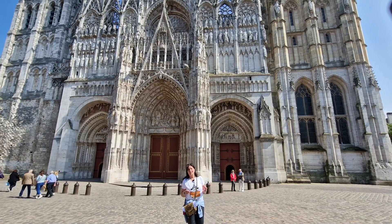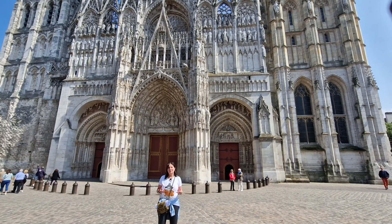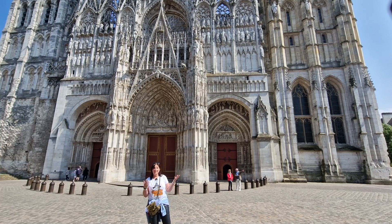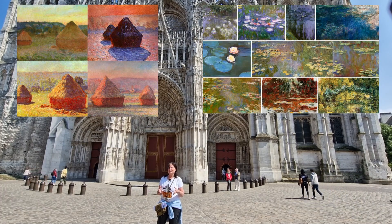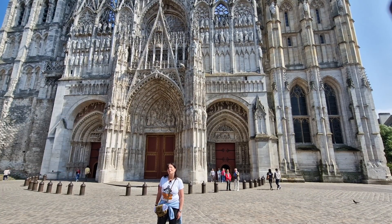It was Monet's ambition to document the French countryside, which led to a method of making the same painting at different times to show the changing of the light and the seasons. His series about the haystacks and the water lilies are very famous, but also the one of the cathedral in Rouen.